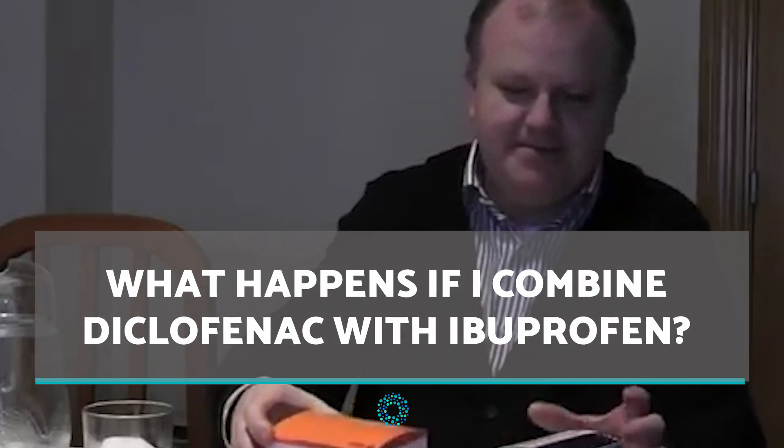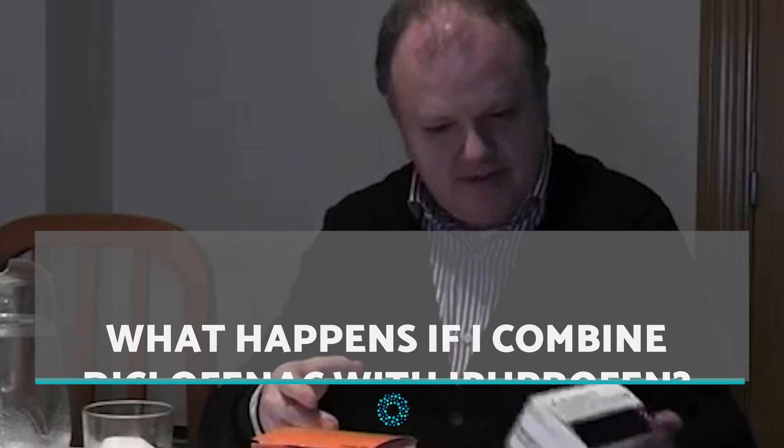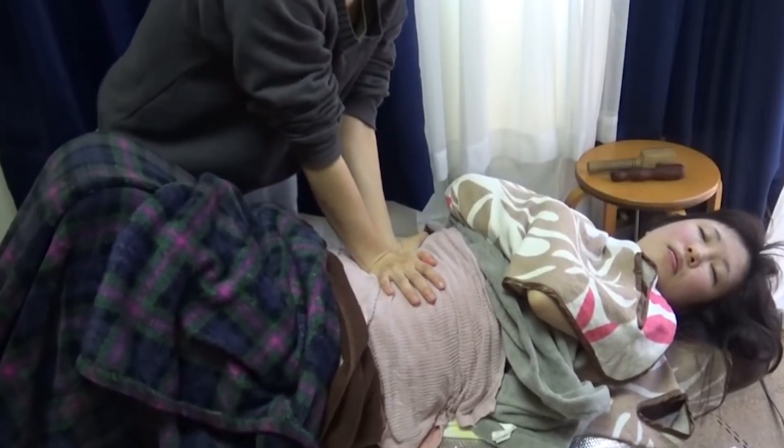Combining Diclofenac with Ibuprofen can cause side effects such as stomach pain and discomfort, nausea, vomiting, ulcers, a reduction in heart rate, and a drop in body temperature.